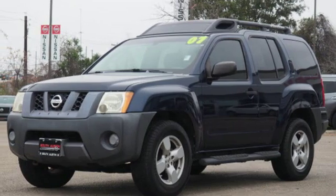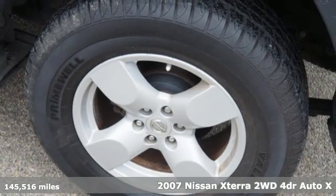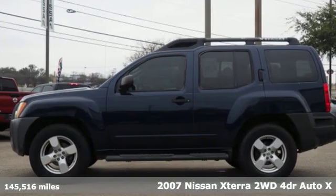Here's a 2007 Nissan XTERRA. Adventure is in its DNA. The off-road capabilities and rugged styling take you along for the ride.